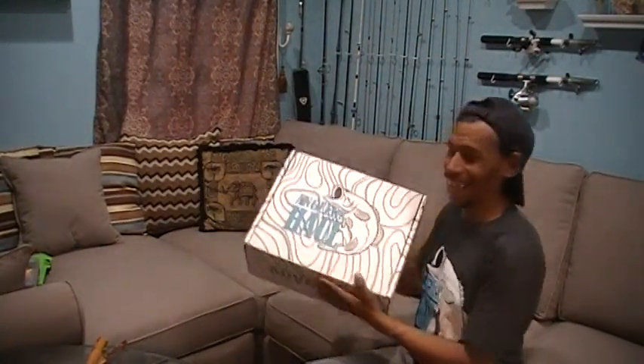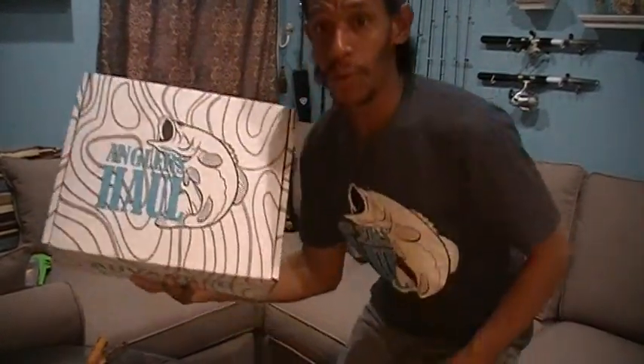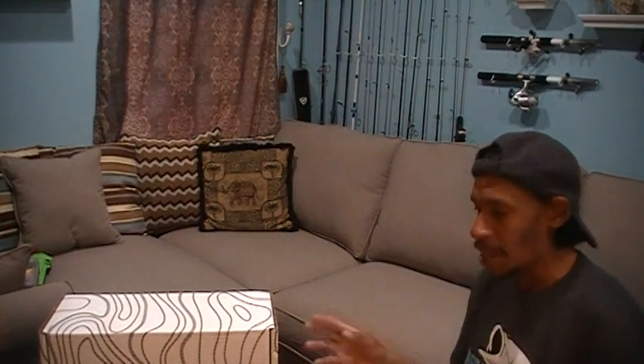What ended up showing up in my mailbox today was my September edition, the third box, of the Angler's Haul. If you don't know what Angler's Haul is, it's another subscription box system, similar to that of Lucky Tackle Box, Mystery Tackle Box, Bait Crate, Monster Bass, and all of them.